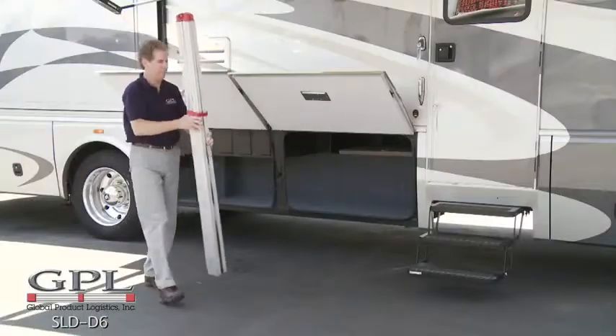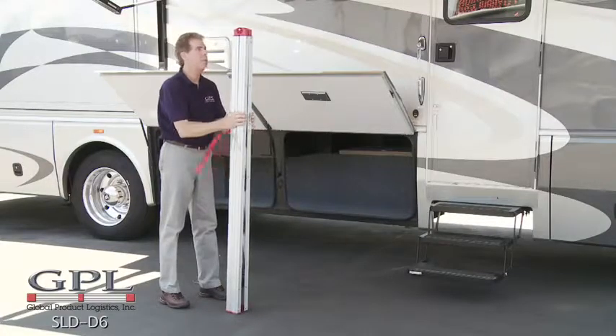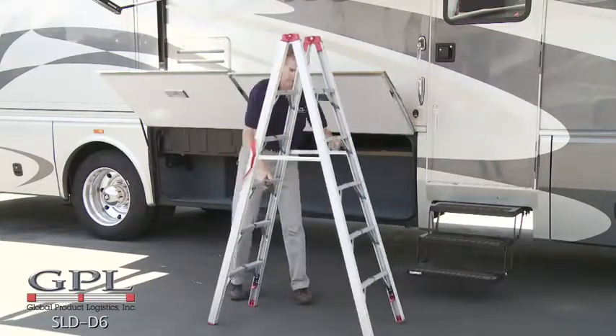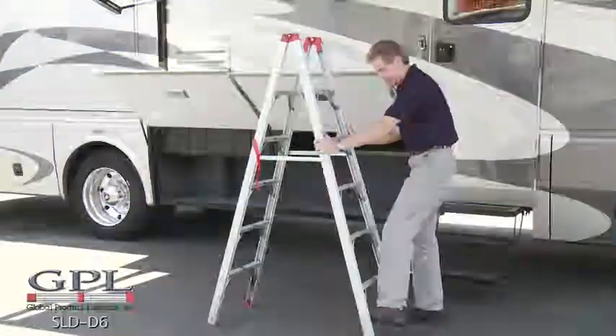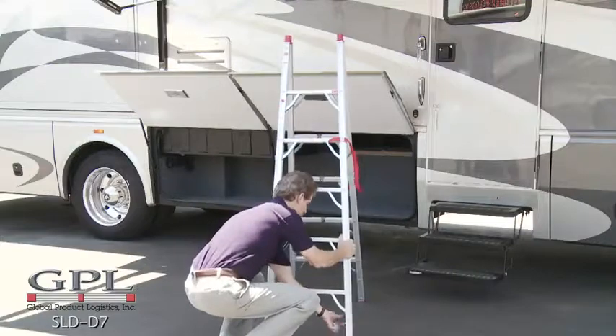To use, place on flat level ground, release the Velcro strap, open the ladder from side to side, then front to back, then lock the ladder open by pressing on the safety latches located at the bottom of the ladder. Never attempt to use the ladder without locking the safety latches. Now the ladder is ready to use.